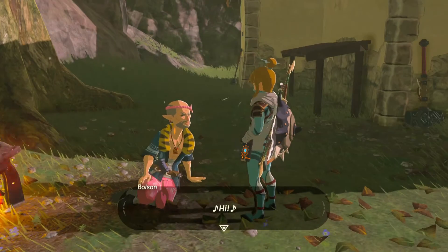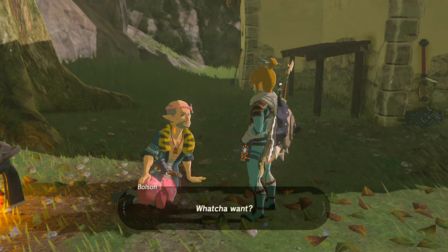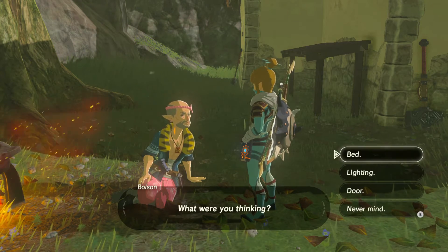When you get out, you need to talk a little bit over here. That one will leave, and after that he will be talking about getting furniture for around 100 rupees each.